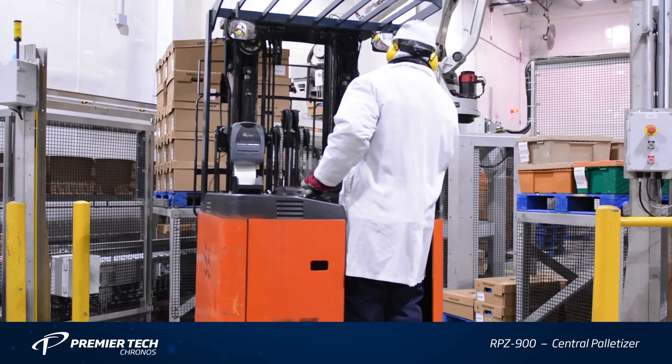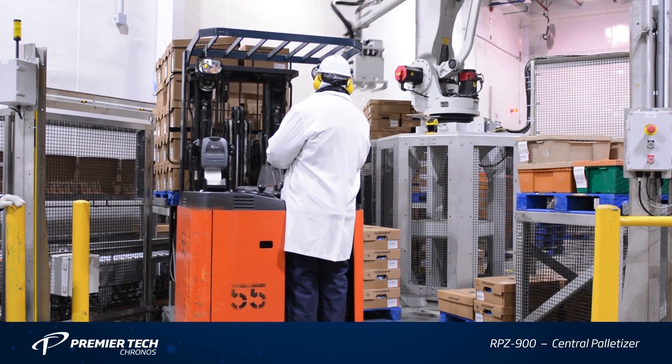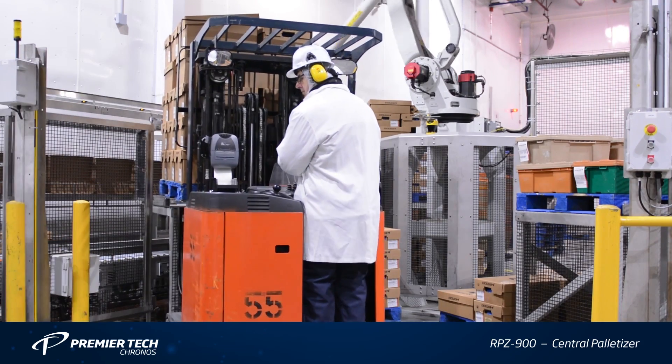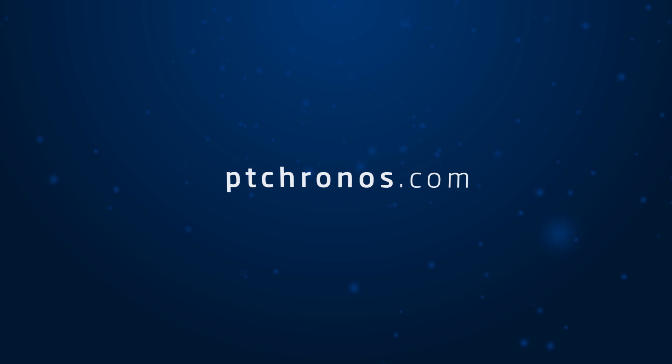to 50 percent smaller than comparable equipment on the market. To learn more about FANUC AMERICA authorized system integrator PREMIERTEK KRONOS and the RPZ900, please visit PTCRONOS.COM.